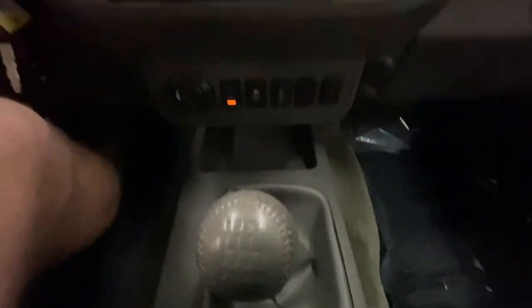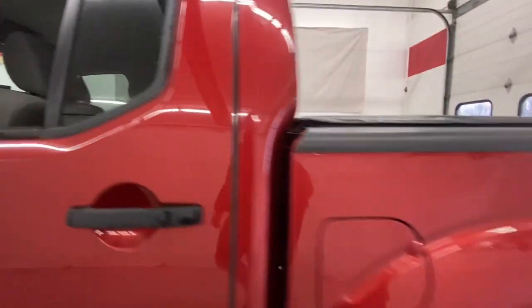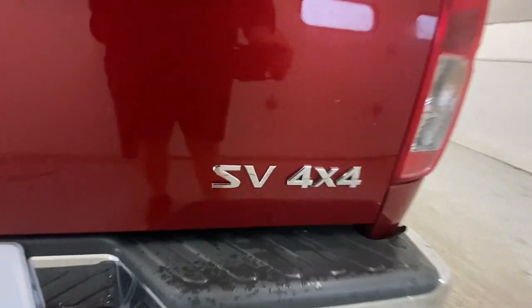These are just some of the great options this vehicle comes with: keyless entry, 4-wheel drive, satellite radio, Bluetooth connection, steering wheel audio controls, aluminum wheels, stability control, pass-through rear seat, traction control, and intermittent wipers.